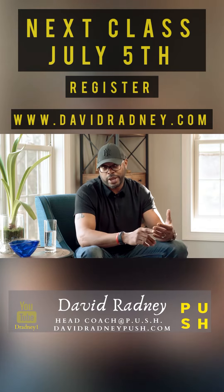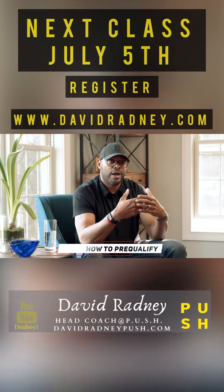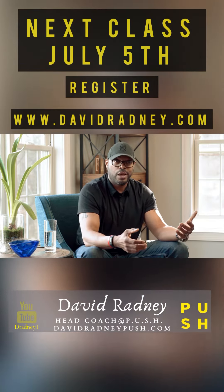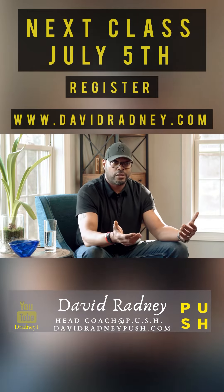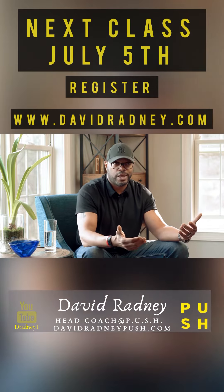Let me break down the three areas in Push 2.0. The first one is how to pre-qualify. Pre-qualifying means making sure that the seller is truly motivated, understanding their big why for selling the home, and then making sure that you're hitting all their needs that they're looking for in a real estate agent.